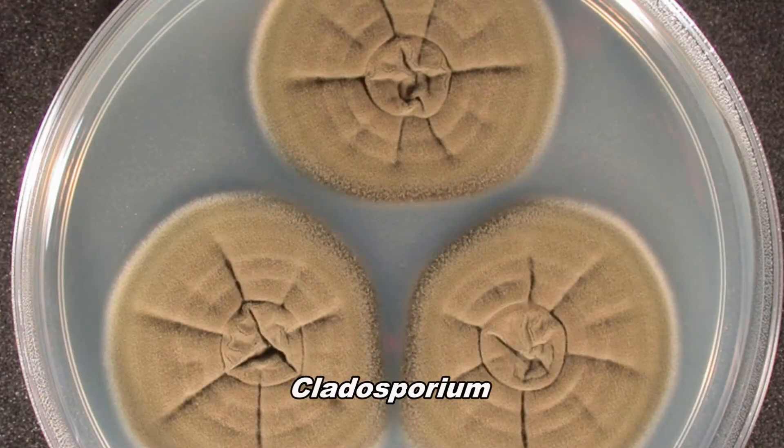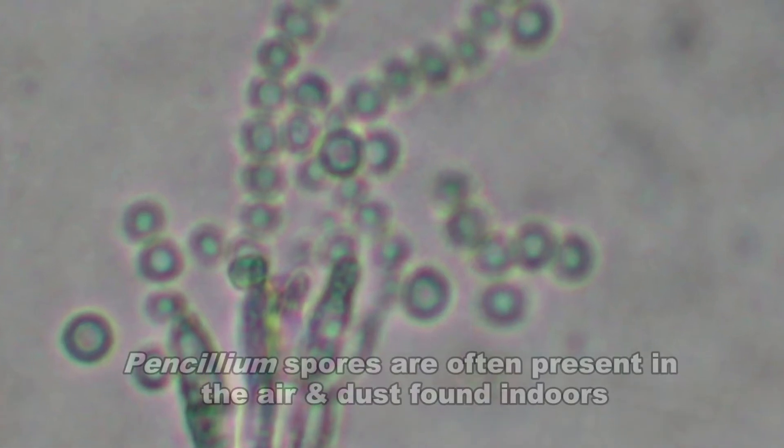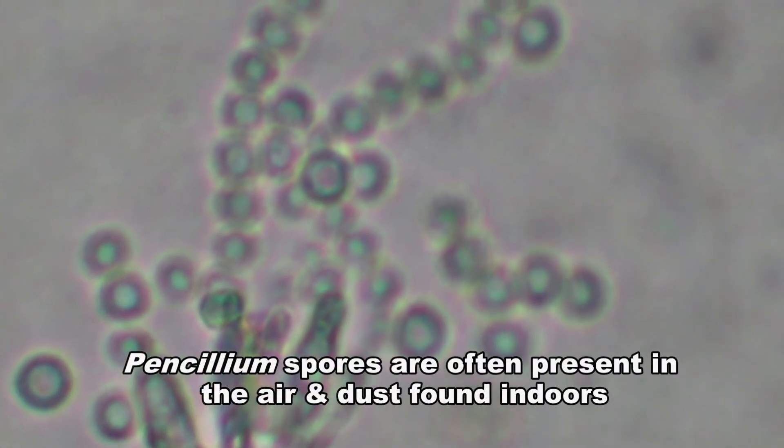the most common indoor molds are cladosporium, penicillium, aspergillus, and alternaria. Penicillium spores are often present in the air and dust found in indoor environments.